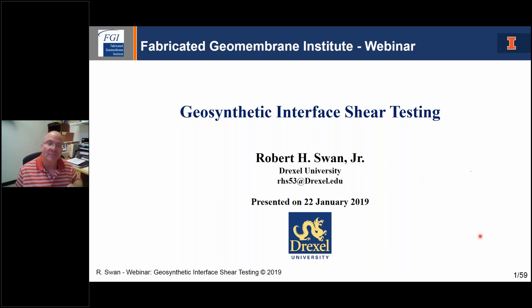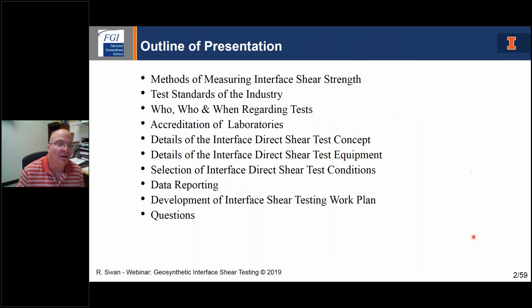Welcome, Rob. Thank you for that wonderful introduction. My name is Rob Swan, Drexel University. I'm excited to be talking to you about interface direct shear testing. I've done a few of these in my time and I've been quite involved with the activity at ASTM to develop and promote the use of not just interface testing but all kinds of geosynthetics testing. Today's presentation covers a number of items I want to touch on: the different methods available for measuring interface shear testing, the standards of the industry — there are currently three.